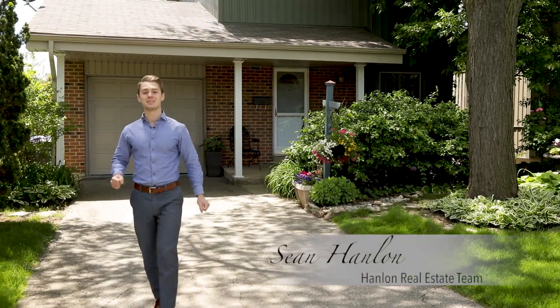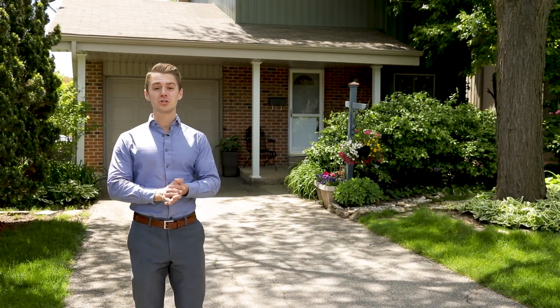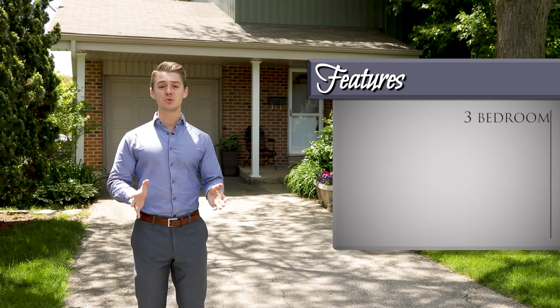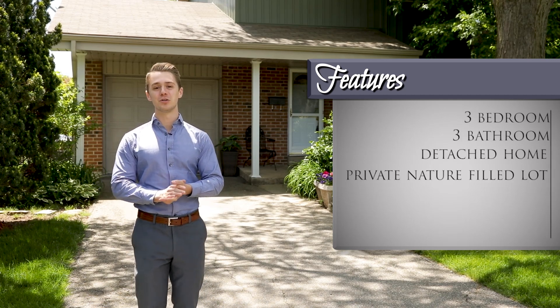Hi, I'm Sean with the Hanlon Real Estate team, and I'm here at our newest Aaron Mills listing at 4277 Jefton Crescent. This is a three-bedroom, three-bath detached home on a private nature-filled lot.